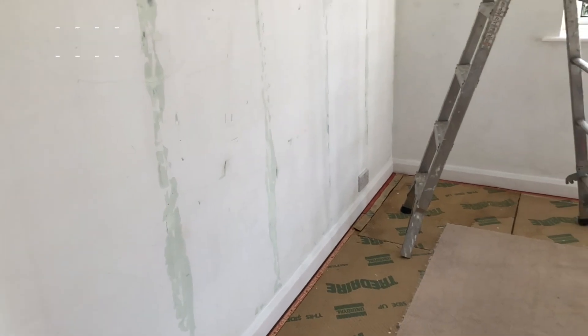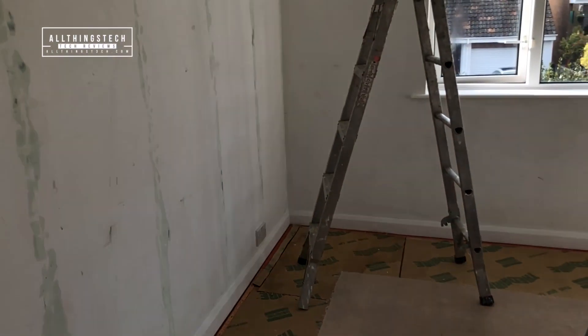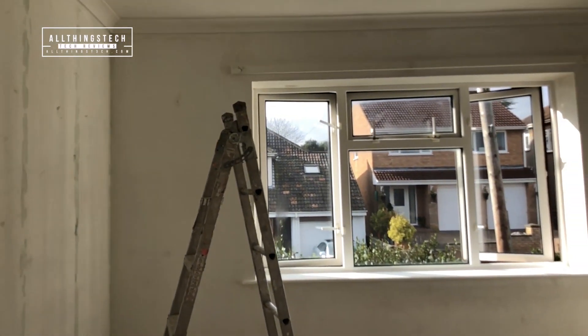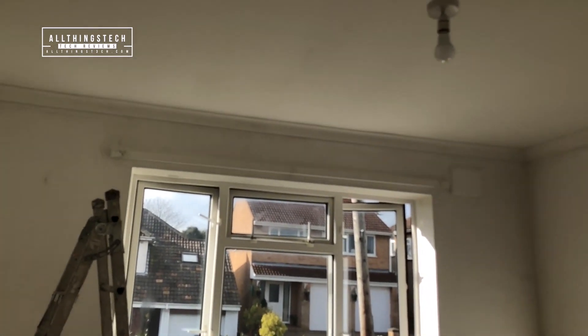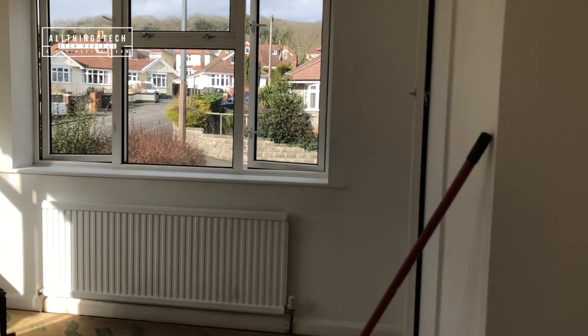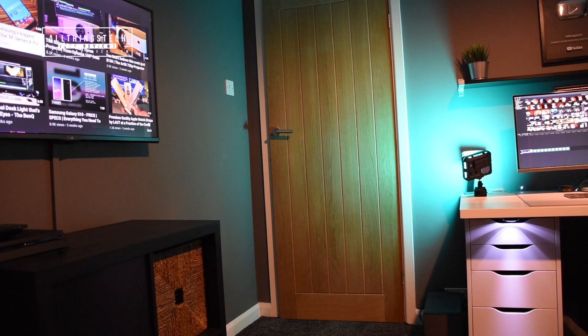So my friends, this was the room that we started off with and it was quite a basic 12 by 12 room. It was a little bit awkward because there were two large windows on two of the main walls. There was also a storage cupboard and a doorway. But this is what we've managed to achieve and I think it looks pretty good.